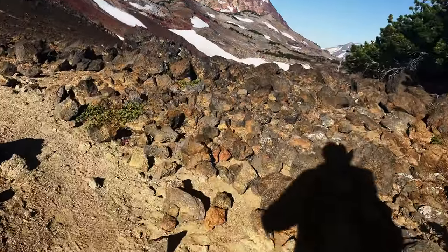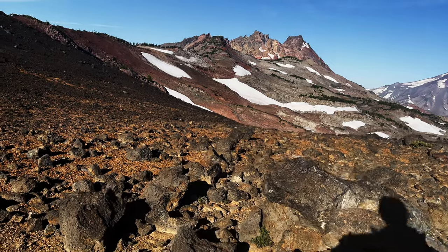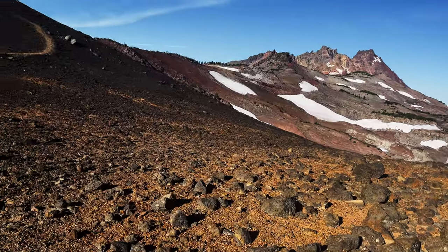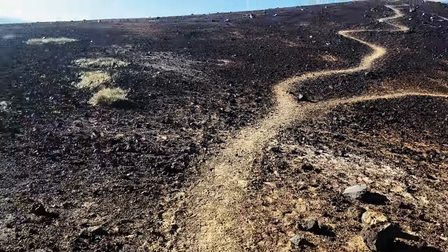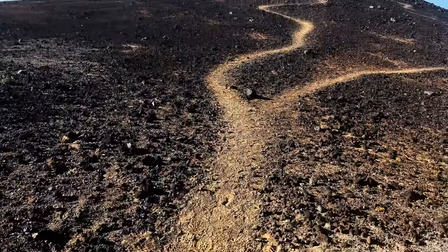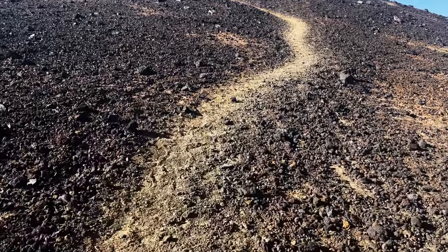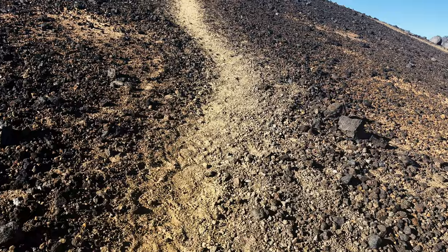We are in the epic zone. There is Broken Top, the namesake for this whole area — to me the star of this hike. There is Sisters. I hope these are coming in, how beautiful this is. There's our red clay zone we're about to hike up. As we go by this glacier and ascend this very steep little section, we will be going up to the red clay ridgeline alpine zone, I like to call it.